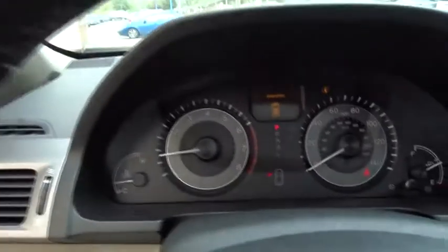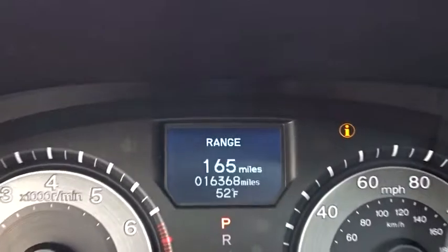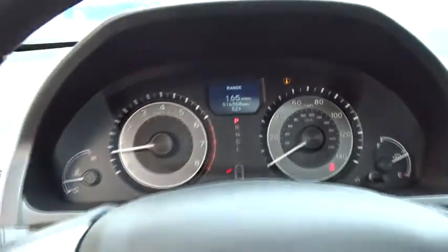Power liftgate, steering wheel audio controls, power passenger seat, backup camera, leather-wrapped steering wheel, Bluetooth, power steering, adjustable steering wheel.